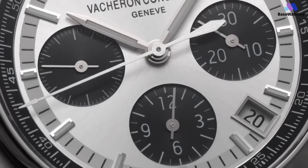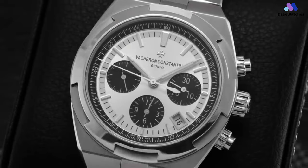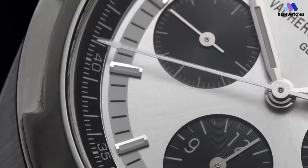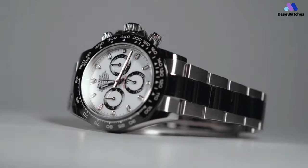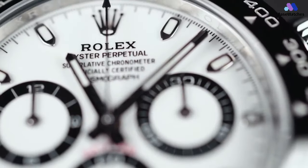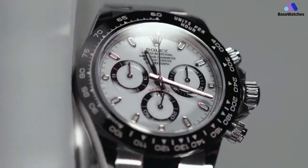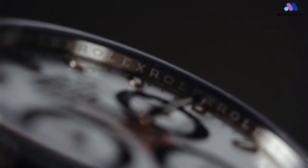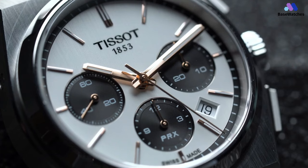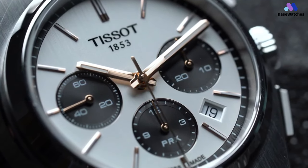From iconic racing watches to auction darlings, Panda Dial chronographs hold a special place in the hearts of collectors all over the world. Little wonder most brands have their own interpretation of the much-loved design. The Panda Dial was popularized in the 1960s and 1970s, largely thanks to mainstream brands such as Rolex, Omega, and Heuer beginning to incorporate it into their designs. They then became associated with motorsport for their legibility and sporty aesthetics.